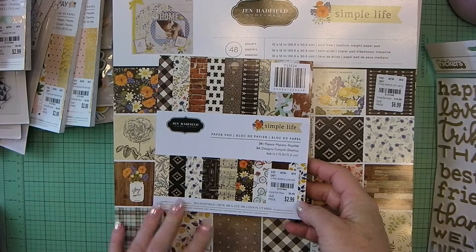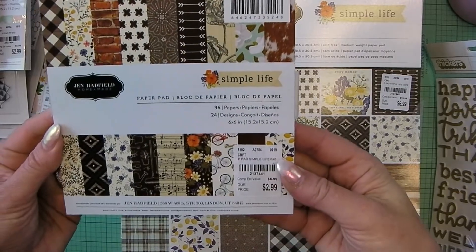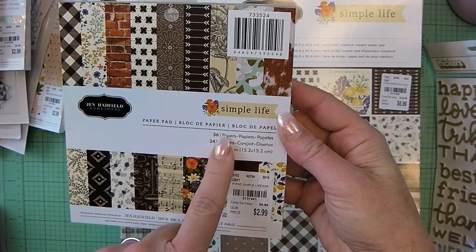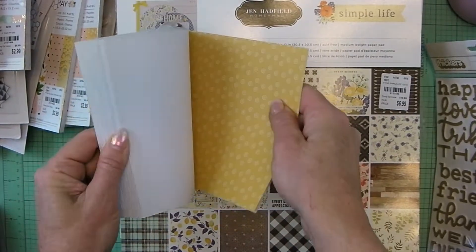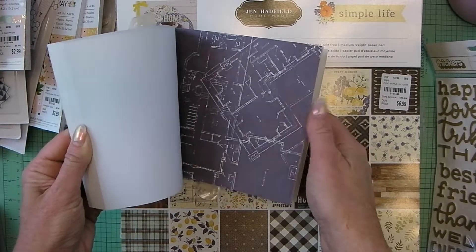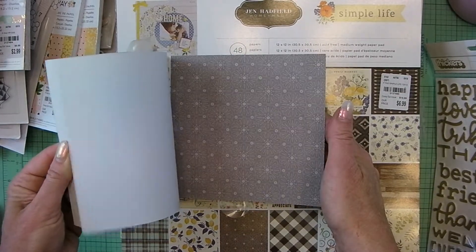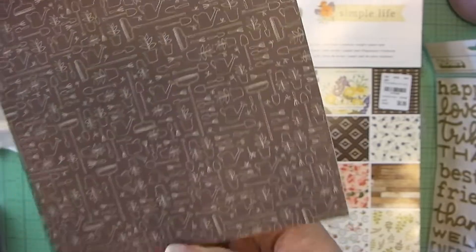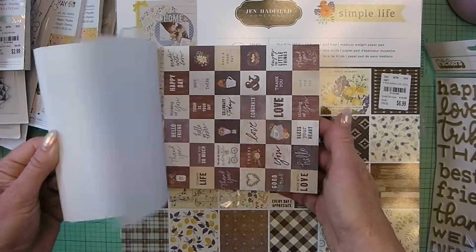The rest of this is all going to be papers — I hit the mother lode on Jen Hadfield papers. I got the 6x6 Simple Life paper pad — here are all the patterns, there are 36 papers. There are a lot of neutrals, some blueprint sketches, so they work for most anything. Oh I like these — it's like watering cans and garden things. Oh, the music sheet is nice — this would work for junk journals.